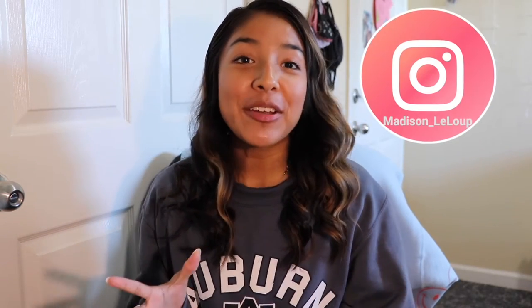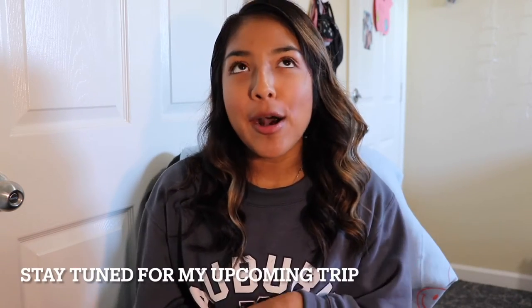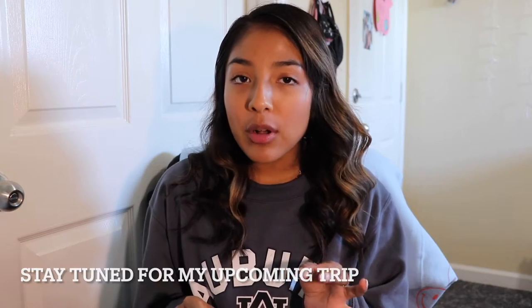Just to tell you a little bit about my channel, I do lots of college lifestyle vlogs. Sometimes I do a few game day vlogs. I also try and do a little bit of travel content. I'm going to take you along for some room tours.